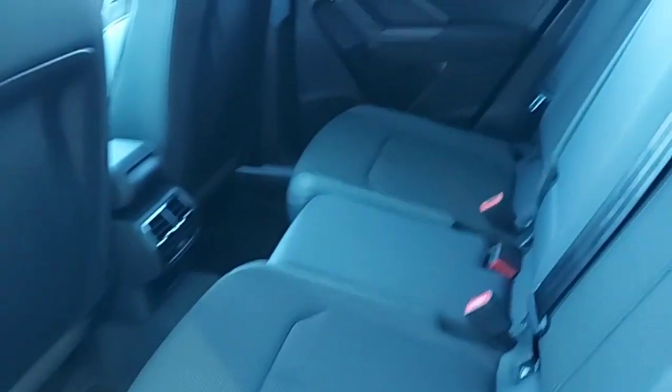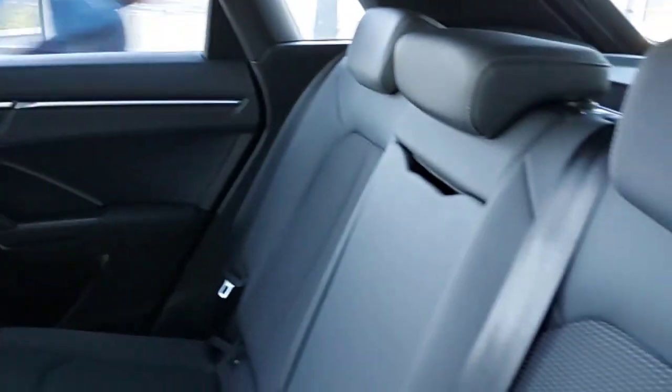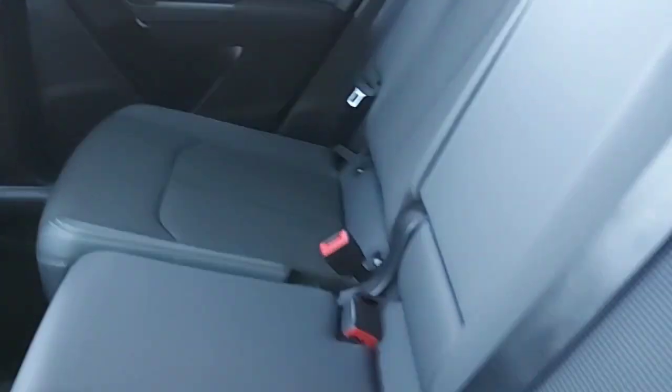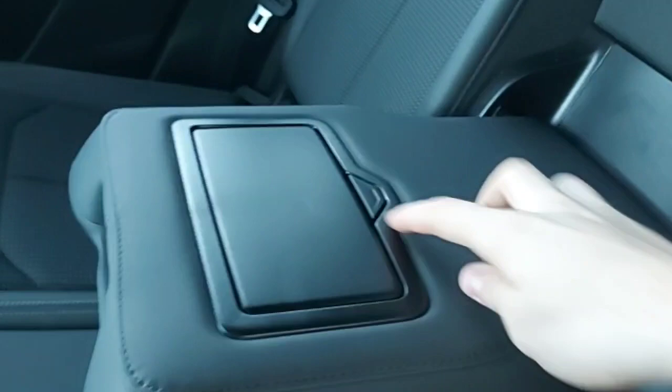This is the back of the car — half leather, half cloth all-black seats with adjustable headrests and child seats as well. In the middle you get an armrest with cup holders.